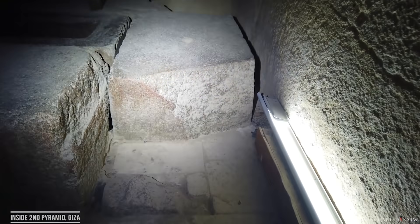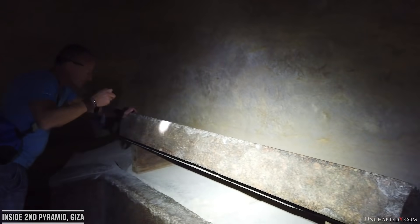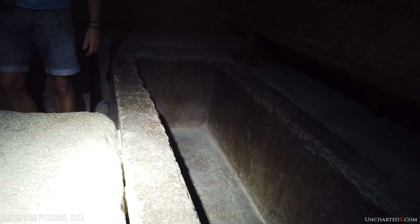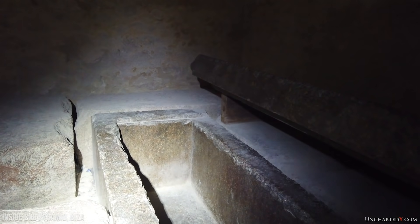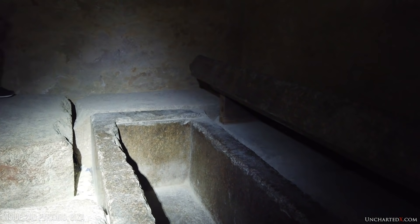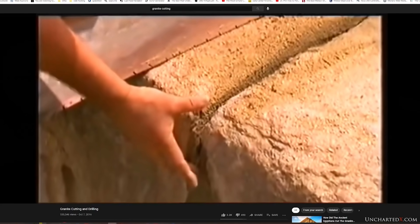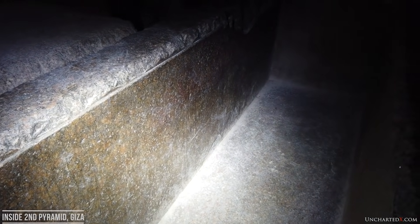Using these material removal rates, Chris Dunn estimated how long it might have taken to simply rough out the granite box found inside the middle pyramid — the so-called sarcophagus attributed to Khafra. We're not talking about the finishing or polishing of the box, nor about hollowing it out and forming the internal surfaces and corners. This is purely making the six basic cuts to shape the box: the top and bottom, and the north, south, east, and west faces. Based on Dennis Stocks' result, it would have taken some 6,270 hours of grinding with a copper bar to make these cuts — that's more than 261 days of 24-hours-a-day non-stop work just to get the basic shape of the box completed. And there's probably far more work involved in hollowing it out, finishing it, and then polishing it after that step.